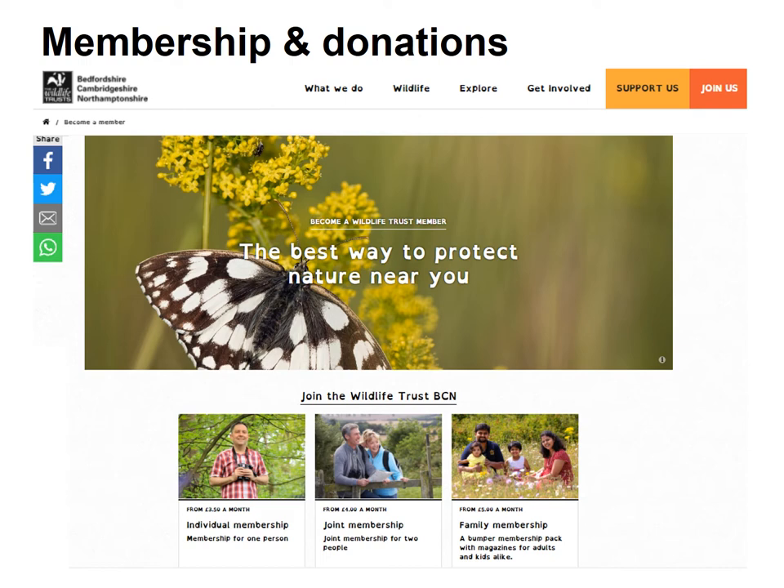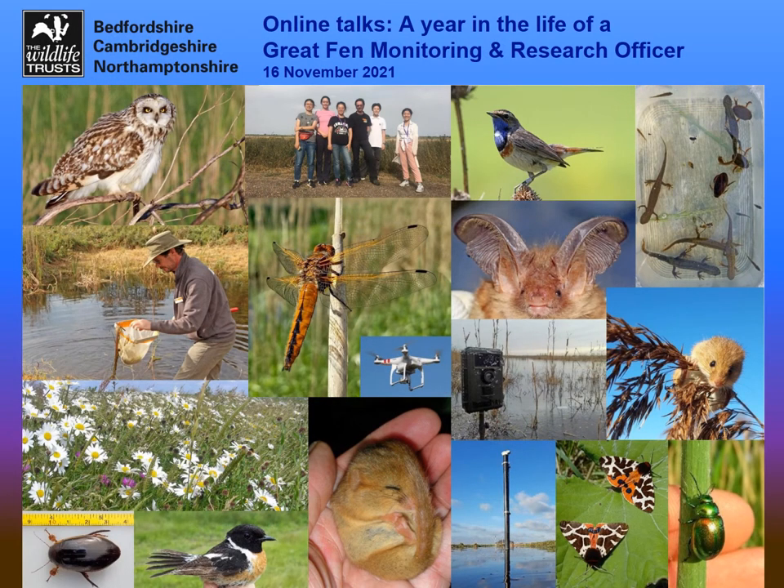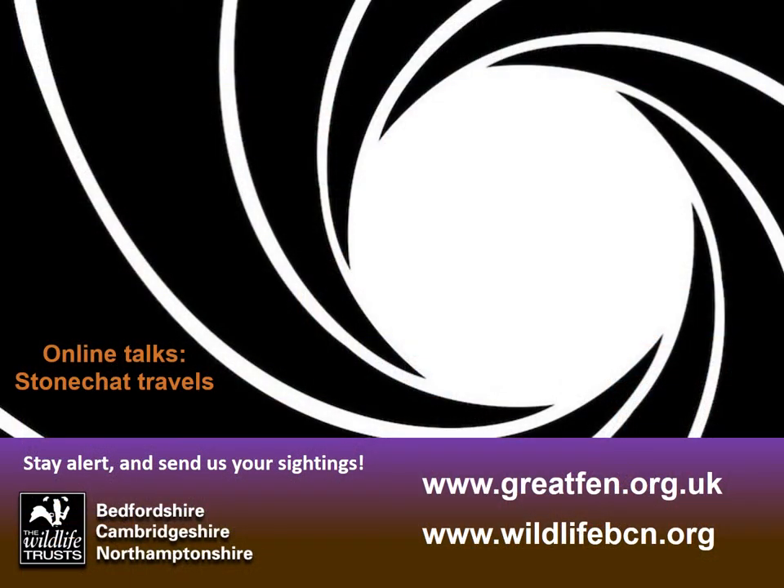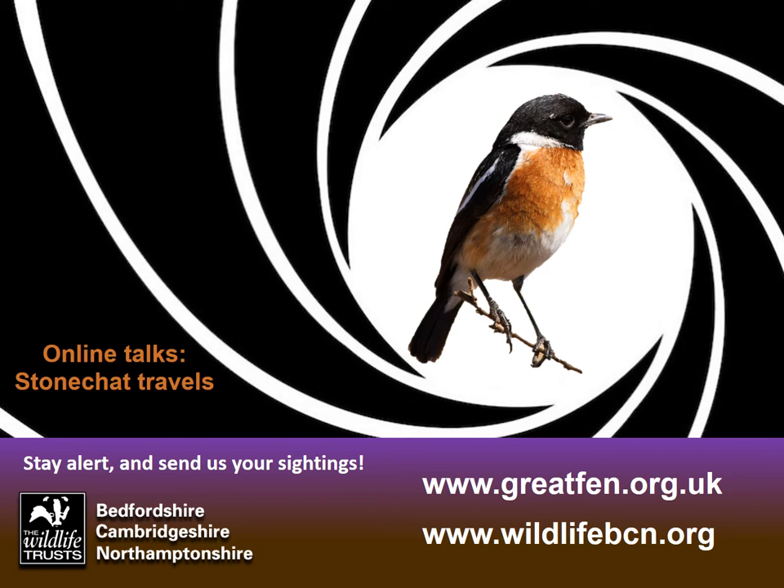If you'd like to support us, do think about Wildlife Trust membership or simply make a donation — check out our website for that. Next month I'm doing a talk about a year in my life up at the Great Fen, how I carry out my daily tasks through the course of a year, how I got into conservation, and my thoughts on the future. I'll also be doing another online talk about the stonechat colour ringing project for our Cambridge local group at the end of next month. Check out the Great Fen website or the Wildlife Trust for Bedfordshire, Cambridgeshire and Northamptonshire. Get involved, pay us a visit, and we might see you up there. Thanks very much.